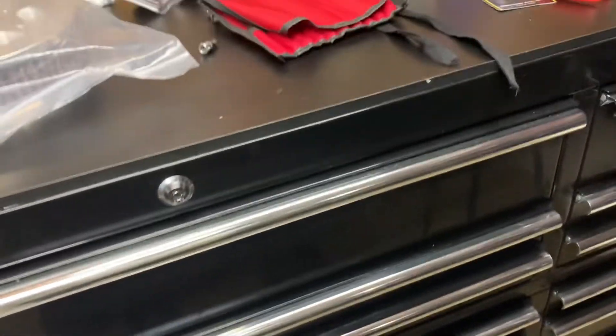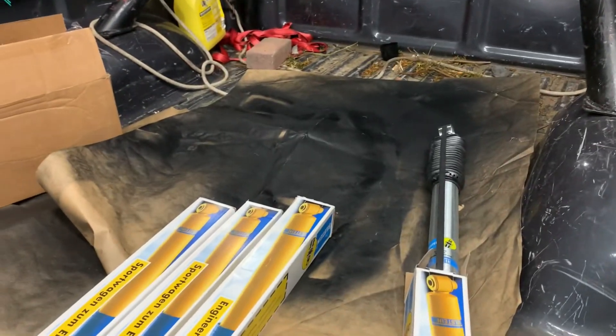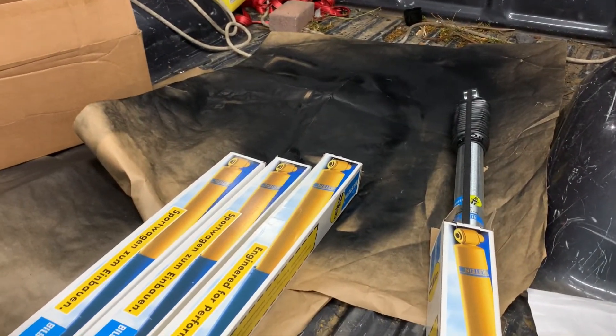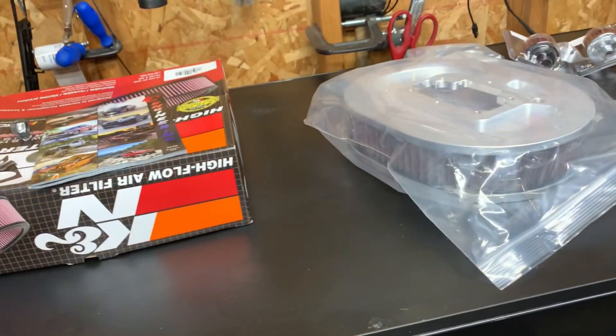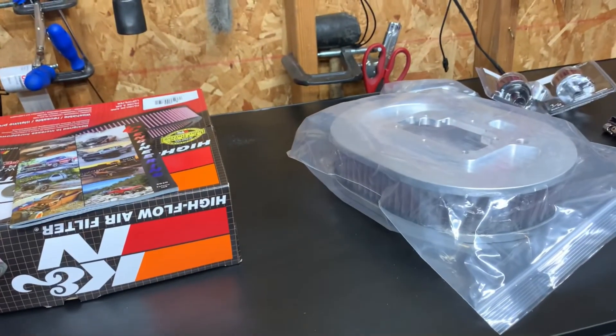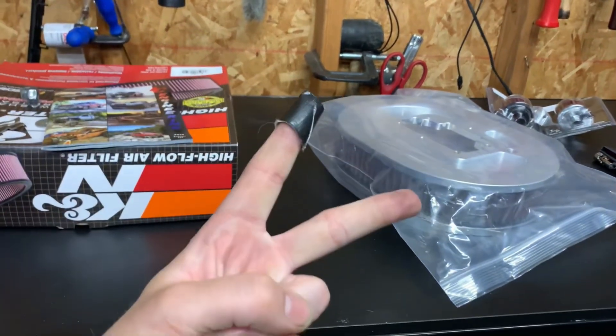I want to thank you guys again - and check this out, this Yota is getting built! I got some other parts coming that are on back order, and I got some neat stuff coming for it. If you like Toyota stuff and off-road stuff, stay tuned, subscribe to my channel. I'll see you guys on the next one - deuces!